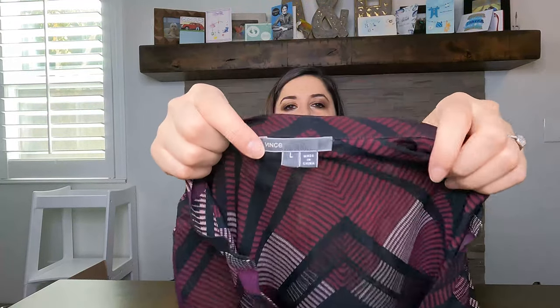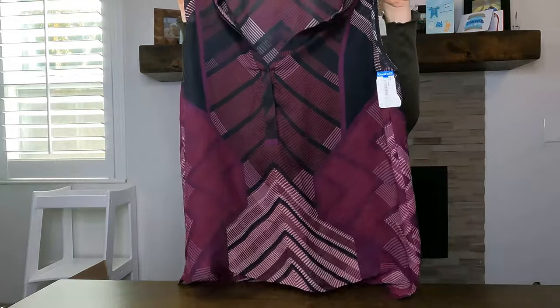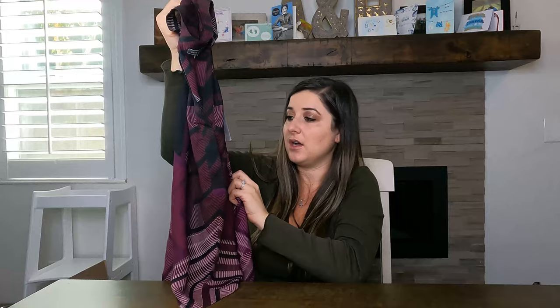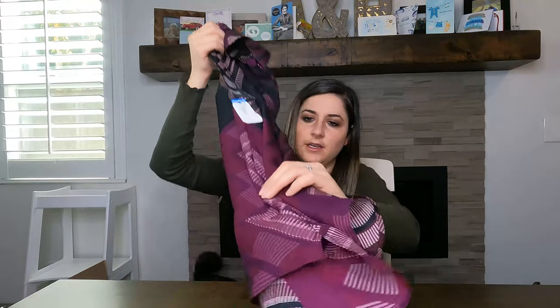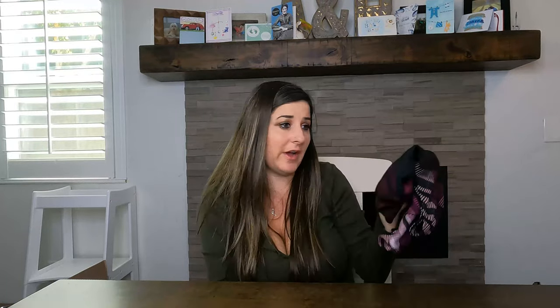Next is Vince — I pick Vince up a lot. This is a 100% silk maroon and black sheer top. It was $6.99 and I'll probably list it for around $35.